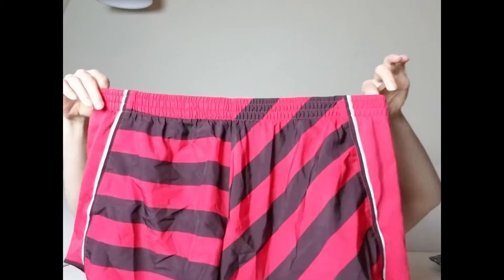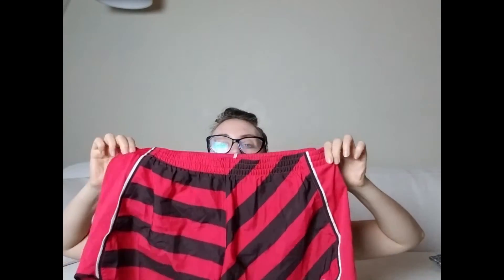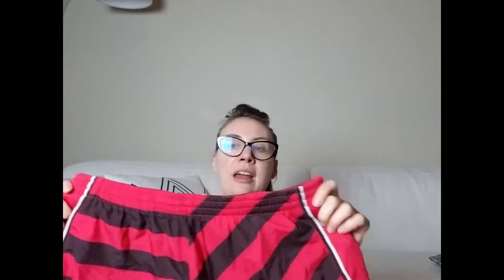Then I got this pair of red and black striped Nike running shorts — women's, size extra large. Super cute. I was thinking about keeping them for myself but they might be a little too big. These have over a 100% sell-through rate when I checked, and I paid just over three dollars with 20% off.